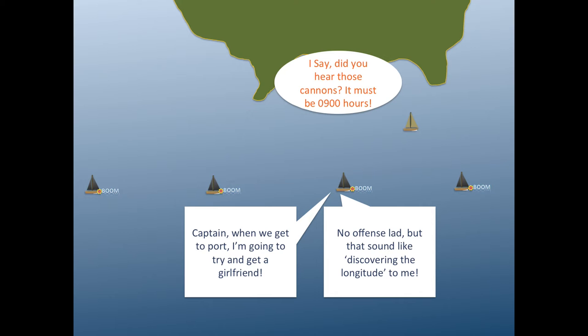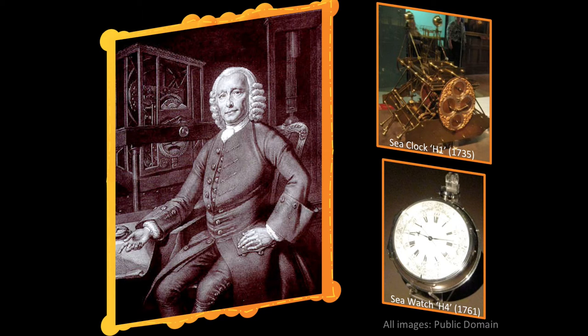Eventually, a self-taught clockmaker, John Harrison, who made his first pendulum clock at the age of 20 almost entirely from wood, spent over 30 years perfecting a clock that would reliably operate at sea, avoiding using materials that were affected by moisture or humidity, and clock mechanisms that would not be thrown off by the rocking of the sea. Eventually, his clock was reliable enough to enable seamen to accurately measure their longitude to the nearest half of a degree.